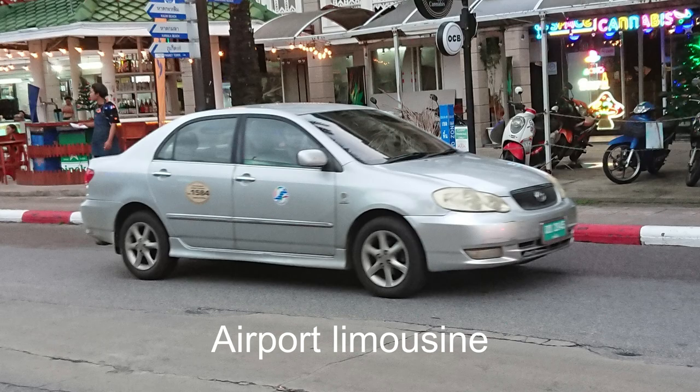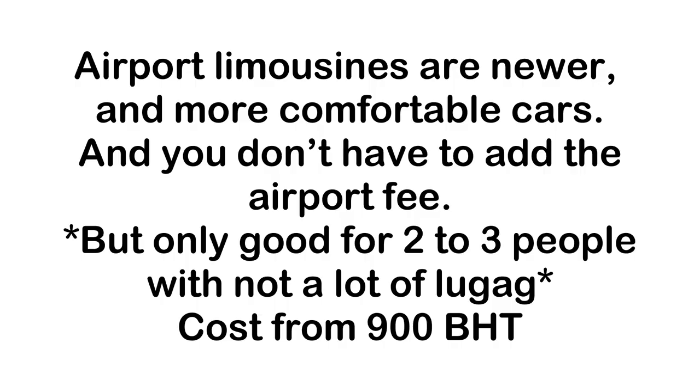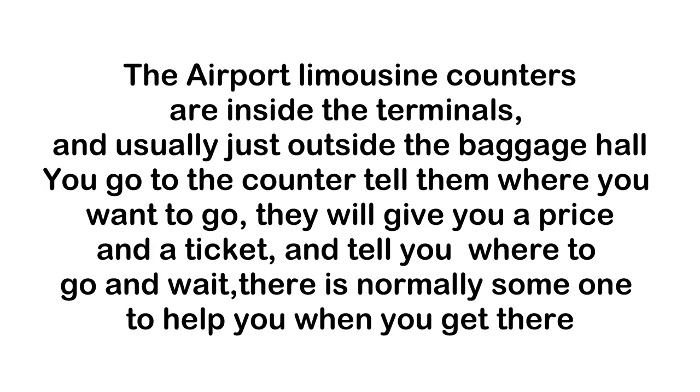A limousine ride from the airport to Patong costs from 1,000 baht. Airport limousines are newer and more comfortable cars, and you don't have to pay the airport fee. These limousines are suitable for 2-3 people with not a lot of luggage. Drivers often speak decent English and will not try to sell you a tour or excursion on the way to your hotel. The airport limousine counters are inside and outside the terminals, usually just outside the baggage claim and exit doors.